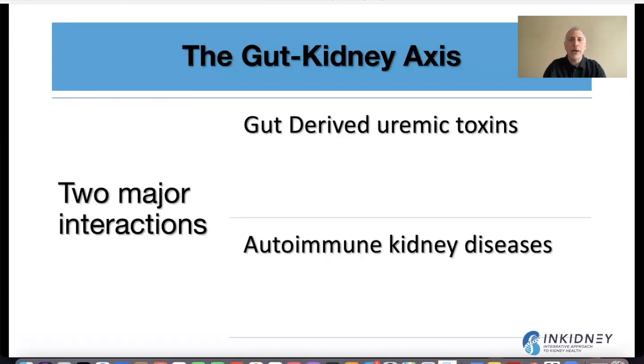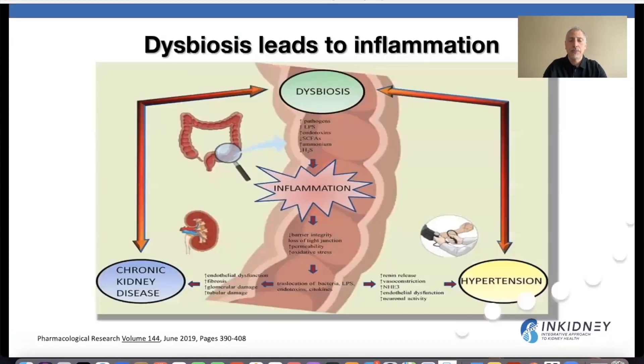When we think about the relationship between the gut and the kidneys, there are two major interactions. One is gut-derived uremic toxins, and the other is autoimmune kidney diseases. If you have dysbiosis, you're producing substances from bad bacteria, which decreases short-chain fatty acid formation, making the gut lining unhealthy and leading to inflammation. This can trigger endothelial dysfunction, fibrosis, damage to the kidneys, and elevated blood pressure.